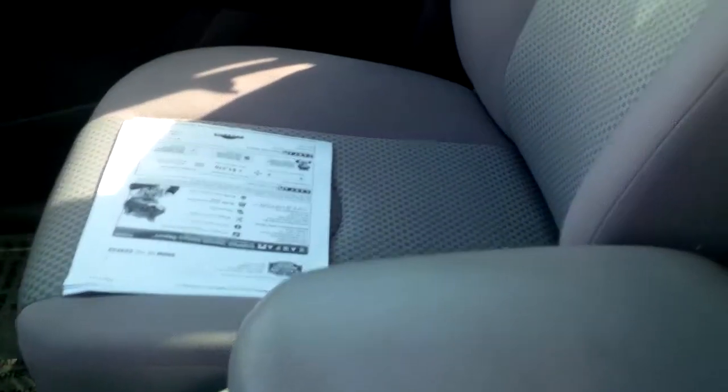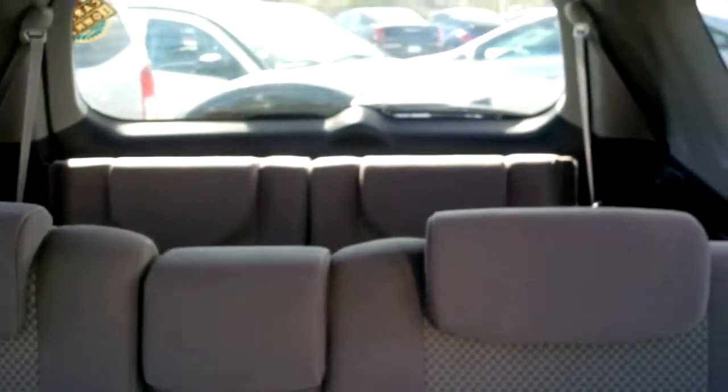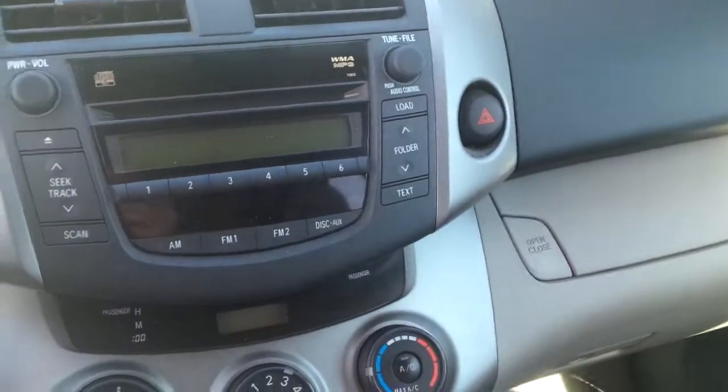This does have the beige interior, so it's going to stay nice and cool for you in the Arizona sun. The headliner in this car is excellent. You do have the third-row seating, so there's a ton of space in this car. The dashboard is very clean.